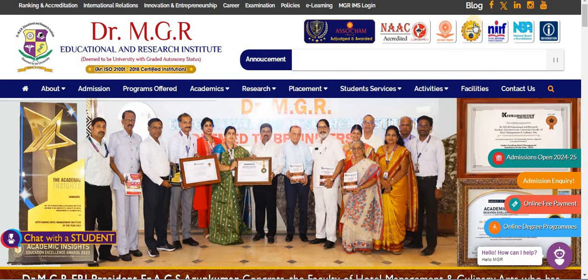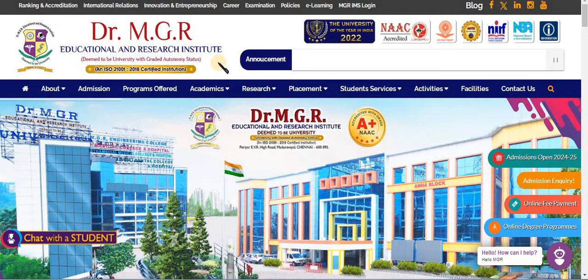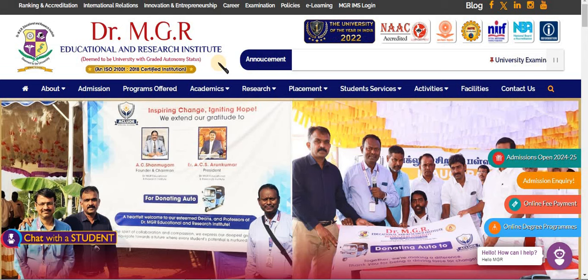Dear students, welcome back to Nurses Profile channel. In the 2024-25 academic year, Dr. MGR Educational and Research Institute Deemed University online application for MBBS, Physiotherapy, Paramedical, and other courses is now available. In this video, we will talk about how to apply.